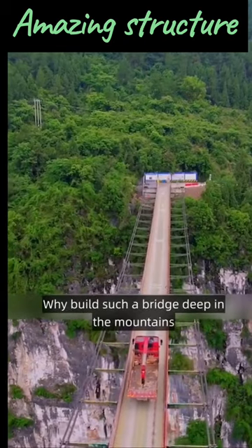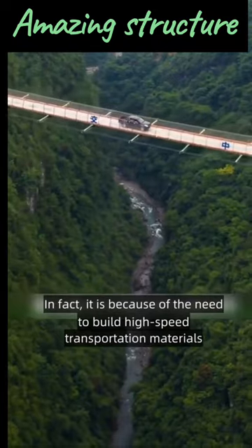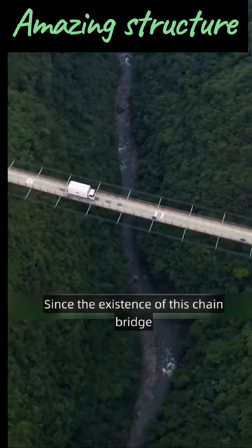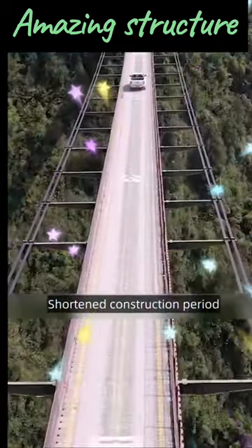Someone might ask: why build such a bridge deep in the mountains? In fact, it is because of the need to transport high-speed construction materials. Since the existence of this chain bridge, the transport distance of the construction vehicle is greatly reduced, and the construction period is shortened.